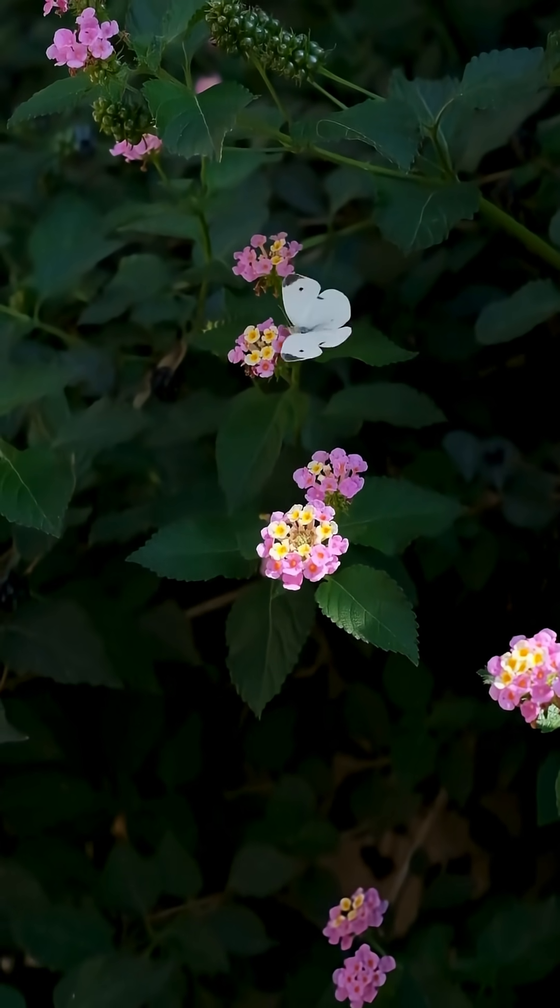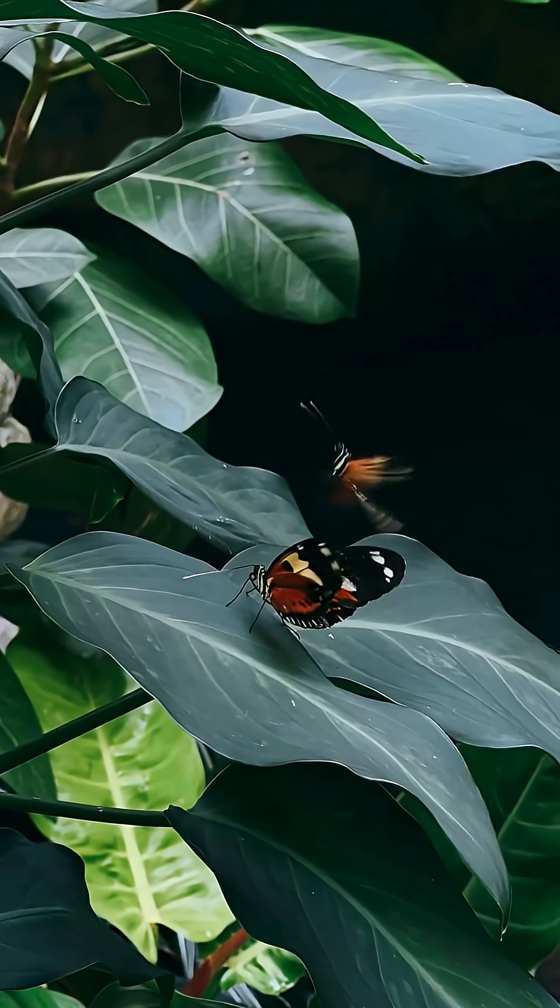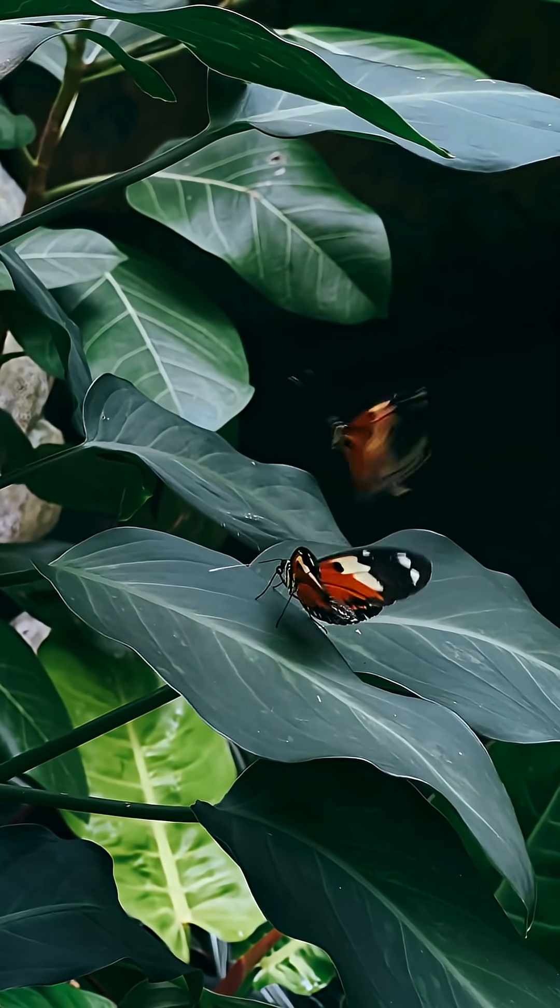Butterflies are graceful and colorful insects belonging to the Lepidoptera order. There are about 18,000 species of butterflies worldwide.